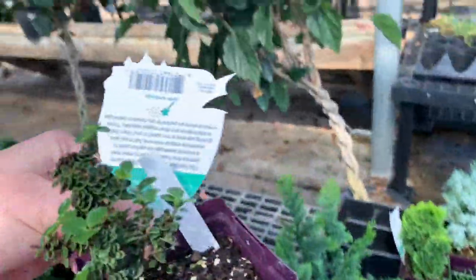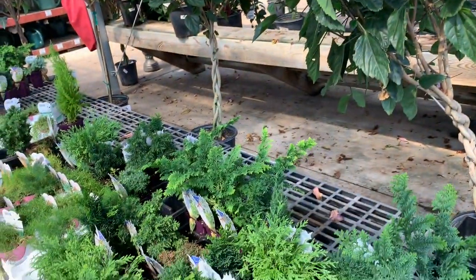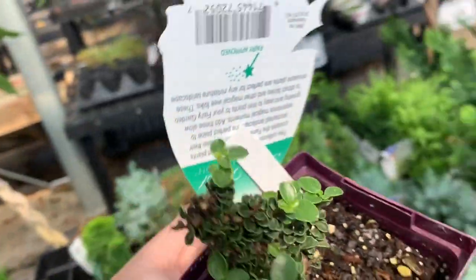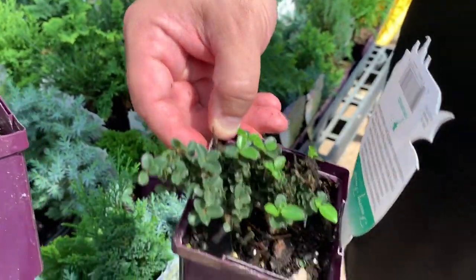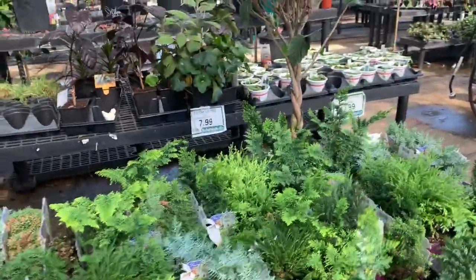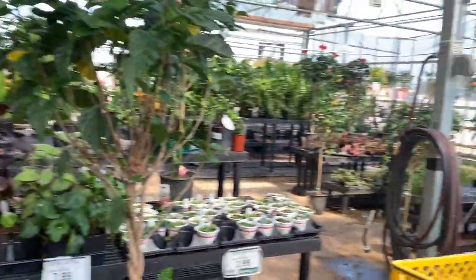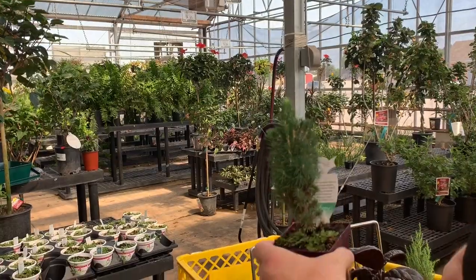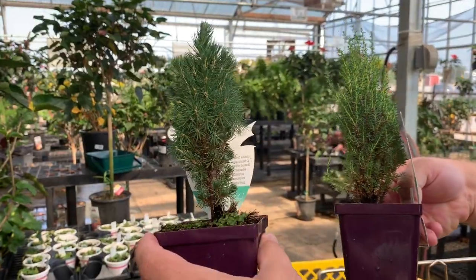This one. Check that out. I think I'm getting that — I don't even know what that is. Look at that. That's right here. Right down your alley with them little bitty leaves. Oh yeah, I like that. Get that one. I wonder what else they got — keep going. Is that the same thing? I think that's different. Yeah, it's like a little pine tree or something.